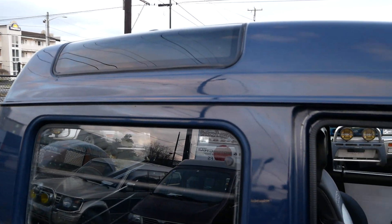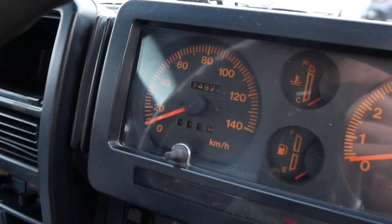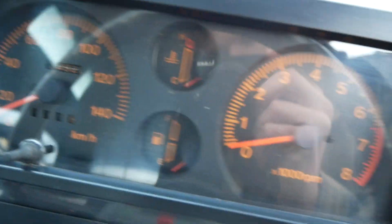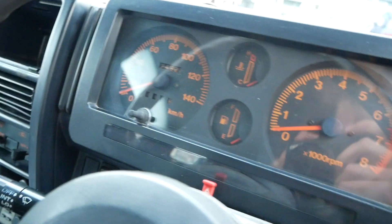This one is also a high roof model, so you can see you've got a little window at the top. Seventy-four thousand kilometers on this one — it's pretty low mileage. That has not rolled over; that's all verified.